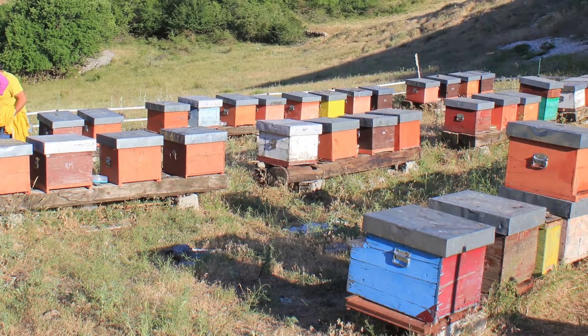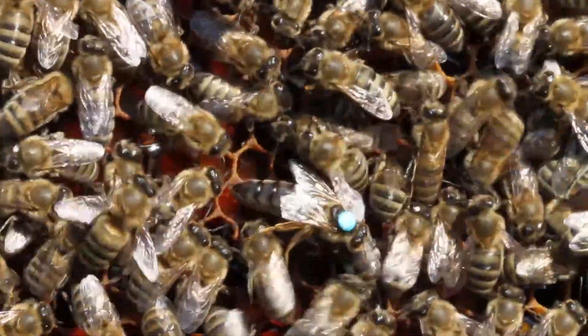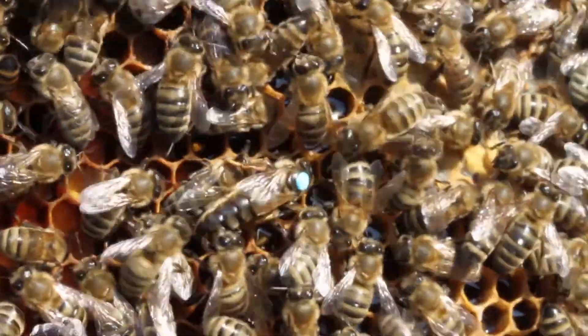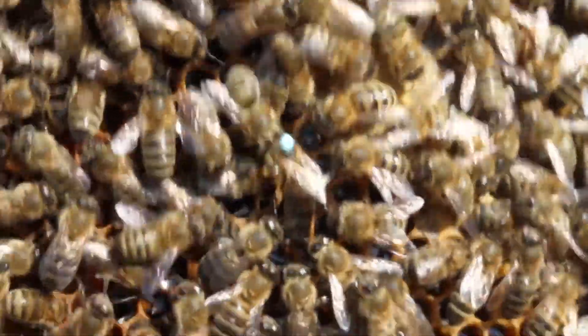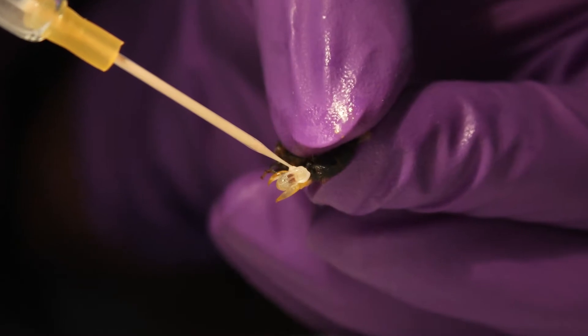If we have more genetic diversity within our stock, we'll have better tools to do selection and breeding towards mite resistance and just general more vigor. The requirements to survive in southern Florida or southern Arizona are quite different than if you want to live in Maine or Michigan or northern Idaho, as far as what you need to do to make it through that winter. Here at Washington State we're going to Europe to collect semen of several honeybee subspecies.